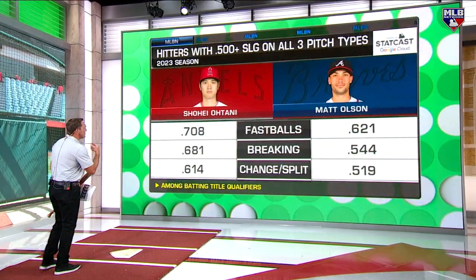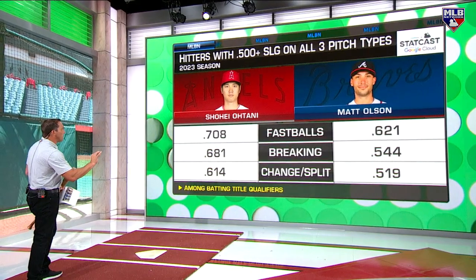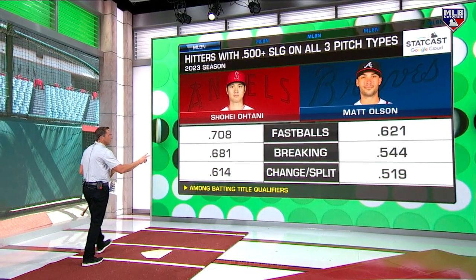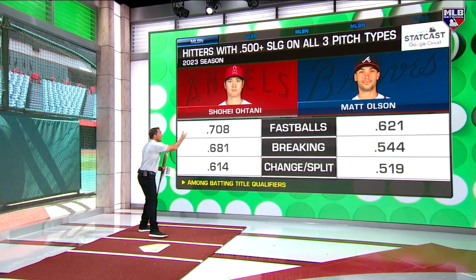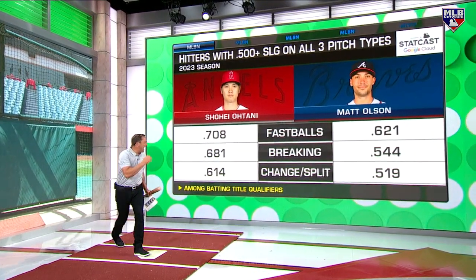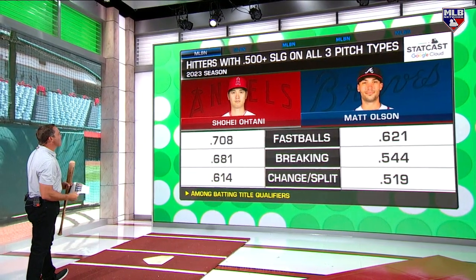Bring up the Ohtani board. Hitters with a 500-plus slug on all three pitch types — there's two guys: Matt Olson and Shohei Ohtani. Now if you were the number one starter for the Braves we'd get it, but you're not.